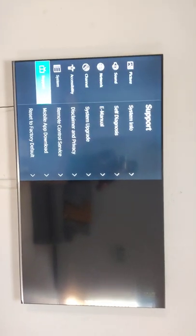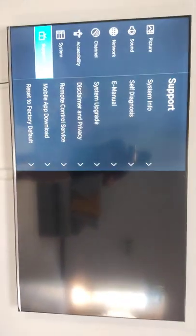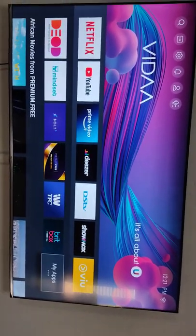Hi guys, just need some help. I have a 65 inch ULED Hisense TV, but when I go to the Play Store — or try to go to the Play Store — I can't find a Play Store here.